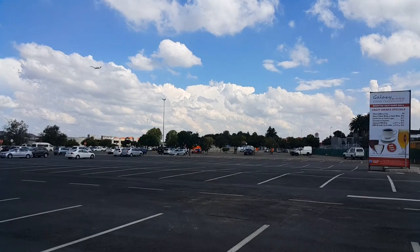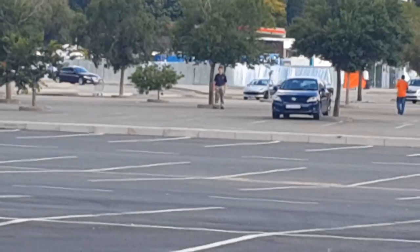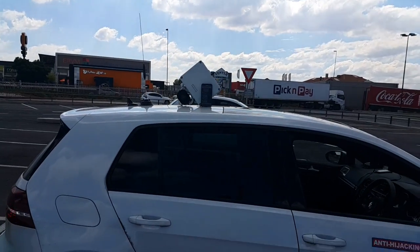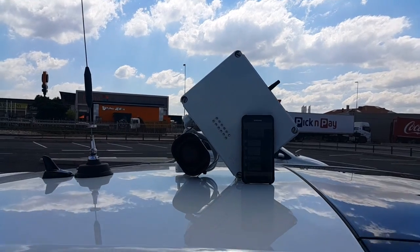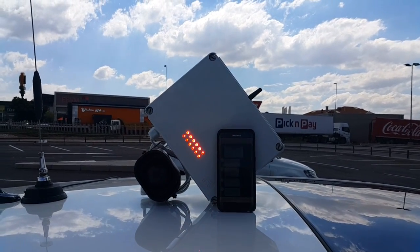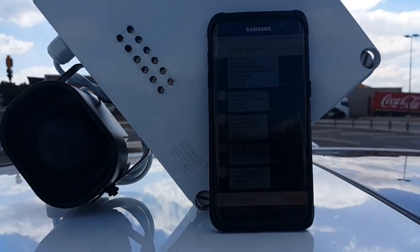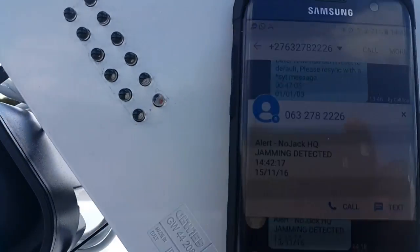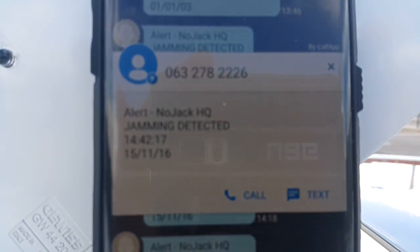This is the Nojak Molgaard jammer detector. You can see far there in the distance — there's the jammer. We're going to do the jamming; it's quite a distance away. He's going to jam the vehicle, and this is the detector. Then a notification will be received via SMS to show us what's happening. There it comes in — shows you a notification: jamming detected. And we can respond to the jamming.